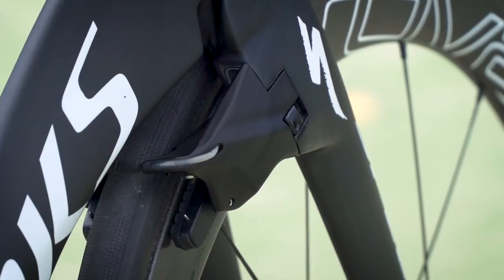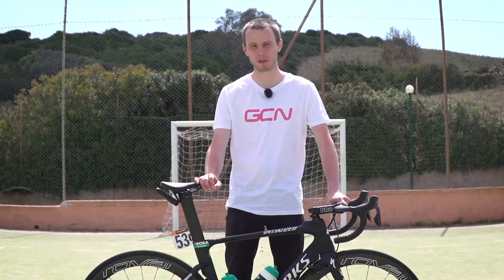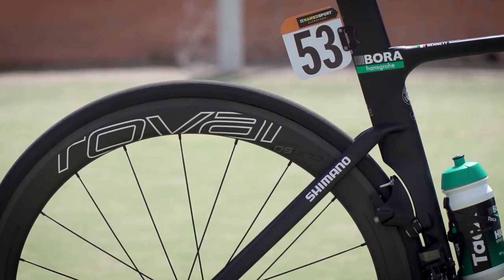Braking on the Venge is provided by Specialized Proprietary Venge Brakes, and on this bike they stop the Roval CLX50 Rapide wheels. Roval is, of course, Specialized's in-house wheel brand, and the CLX50 was a new model approved by the UCI in early 2017.